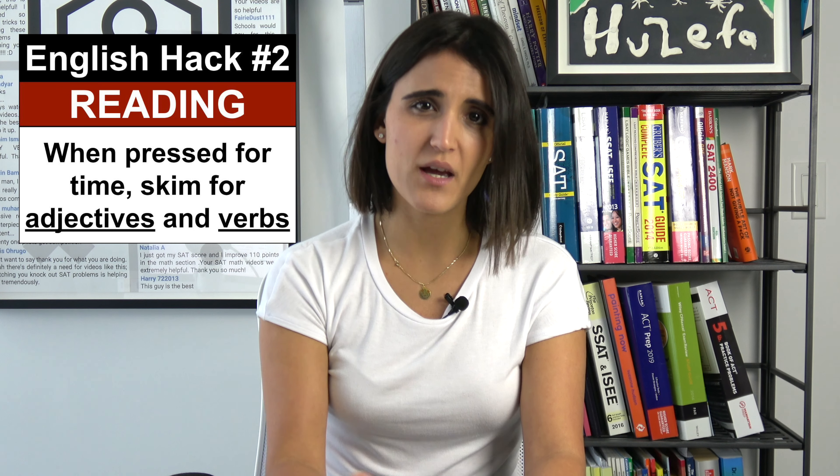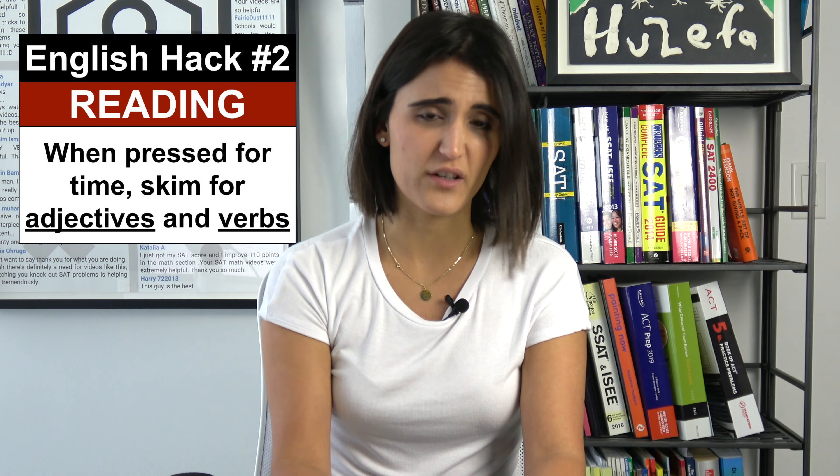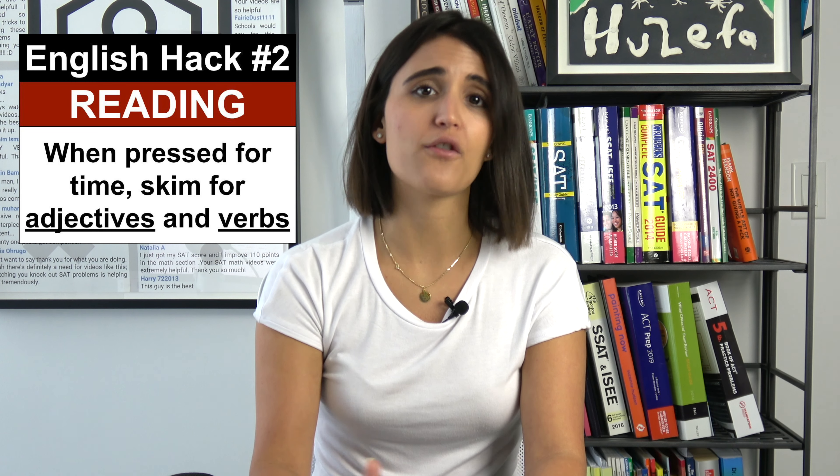If you're pressed for time and on a dense passage, I really recommend you skim it by picking up the adjectives and the verbs as quickly as you can. That's going to give you a really good sense of tone, it's going to give you a sense of the author's intention, and you're going to pick up some of the vocab as you go as well.